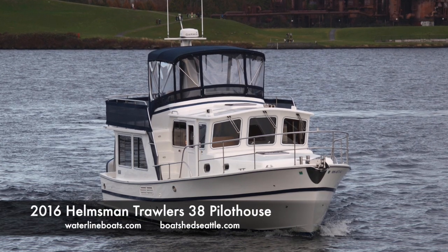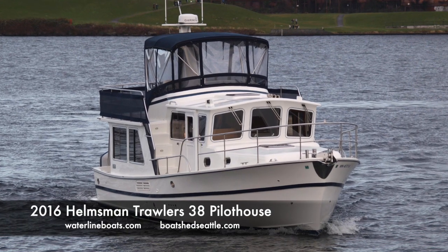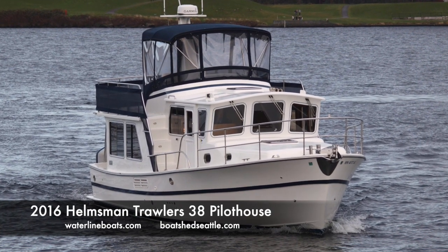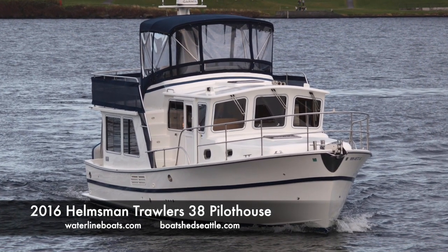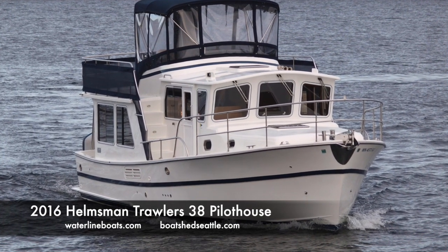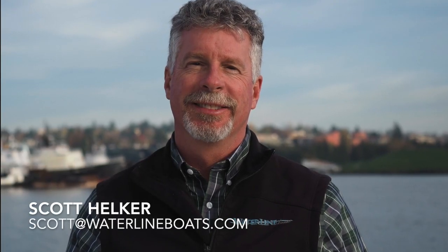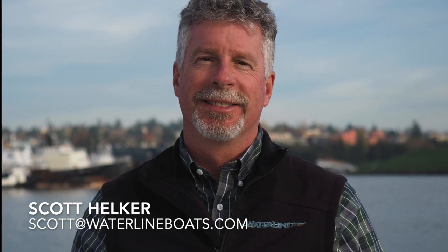Welcome to this brief video walkthrough of our 2016 Helmsman Trawlers 38 Pilothouse Flybridge Trawler. For complete listing details, many large format photos, and 360-degree virtual tours, visit our websites waterlineboats.com or boatshedseattle.com. I am Scott Helker of Waterline Boats and Boat Shed Seattle.